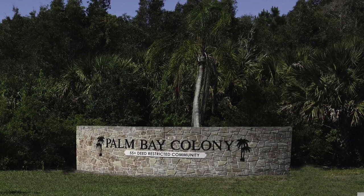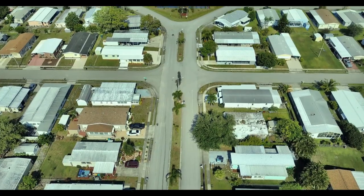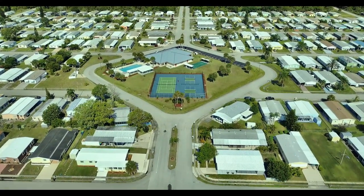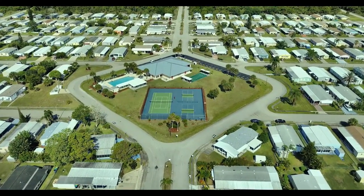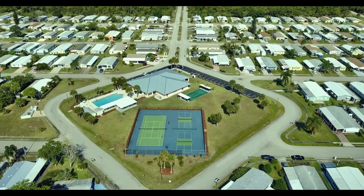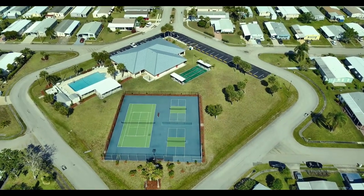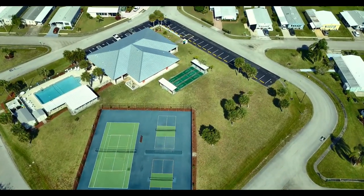Palm Bay Colony is a deed-restricted subdivision with amenities and common areas. You own the individual lot and your property is real estate. There is a community HOA organized under Florida Statute 720, which governs the common areas. Deed restrictions dictate the type of homes, HOA membership, and many other facets of life in the community. This is one of the prettiest communities I have seen.